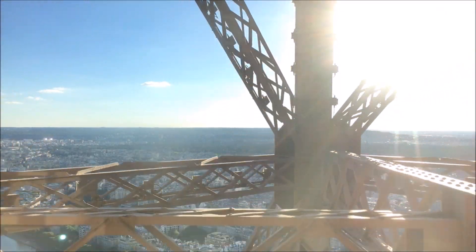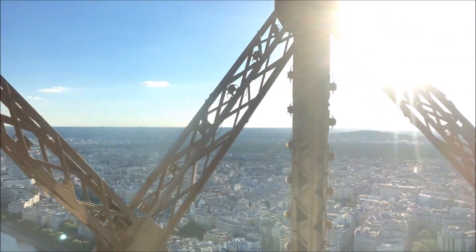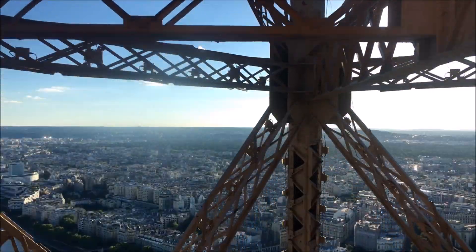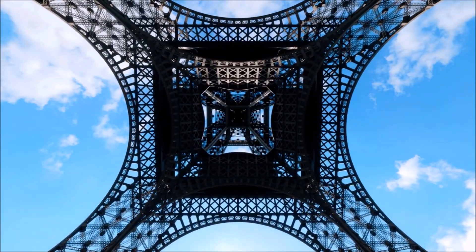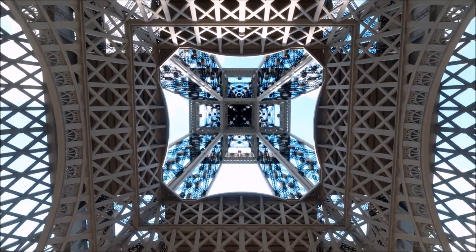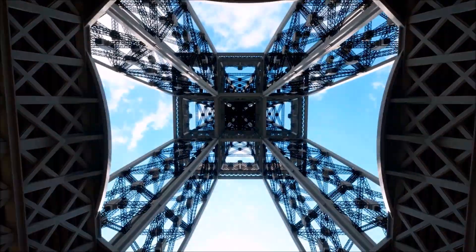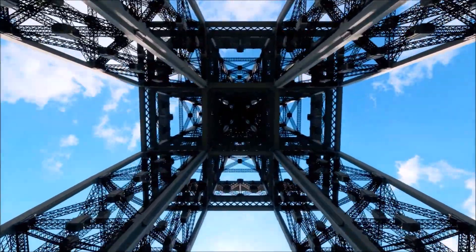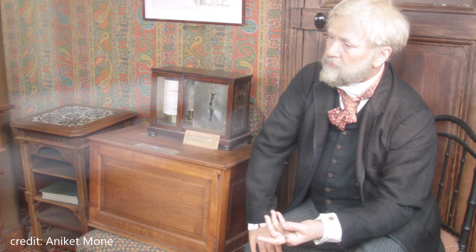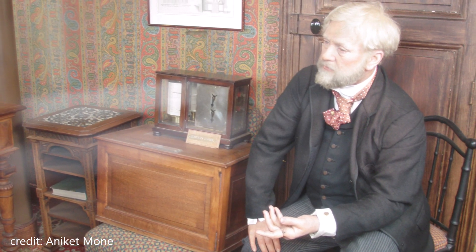The tower is open to the public, and visitors can ascend to the first, second, and third floors for breathtaking views of the city. The first platform has a glass floor, allowing visitors to look down at the ground 57 meters below. The second floor has a large outdoor observation deck, while the third floor features an indoor observation deck, a champagne bar, and Gustave Eiffel's original office, which has been restored to its 1899 appearance.